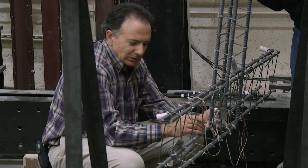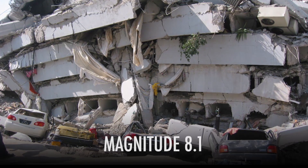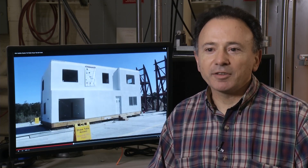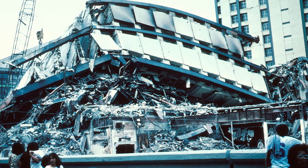I saw my city destroyed because of this earthquake. Stanford structural engineer Eduardo Miranda was in Mexico City when a magnitude 8.1 hit. I've seen firsthand the big impact that earthquakes can have. There were more than 10,000 people that were killed. Hundreds of buildings collapsed.